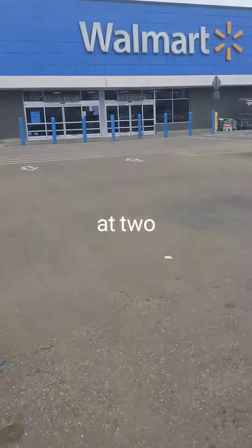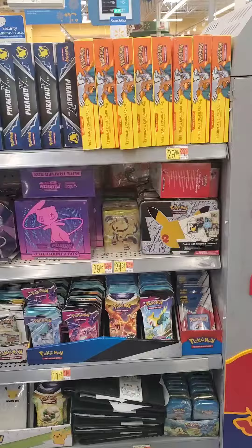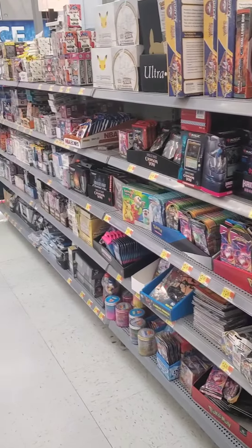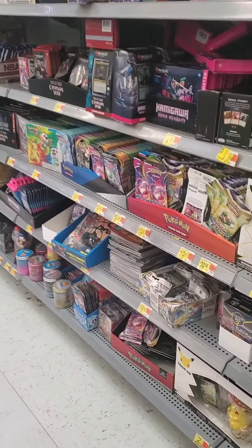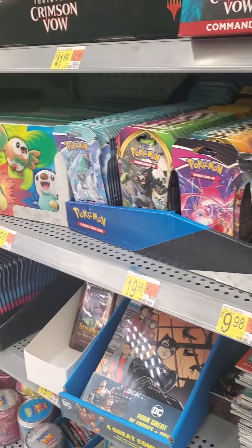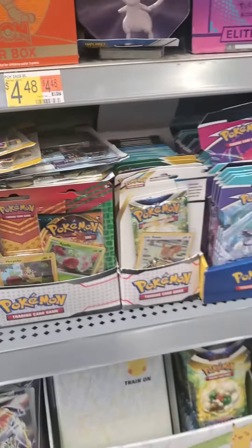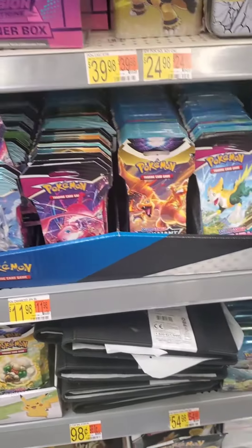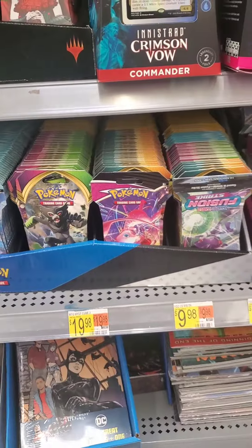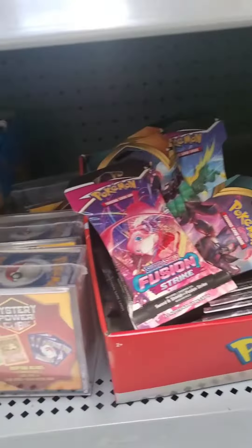Today I went sports card hunting at two different Walmarts and I found a ton of product, probably the most Pokemon wise that I've ever seen. Just look at all these Pokemon cards, and if you go a little further down you can see all these Pokemon booster packs going all the way to the back of the shelf. There's also some on this side ranging from Vivid Voltage all the way to the newest set, Brilliant Stars. That is absolutely absurd seeing this much product in one place.